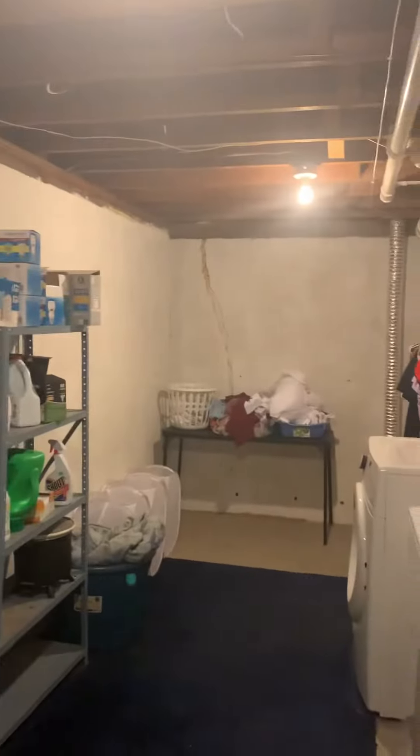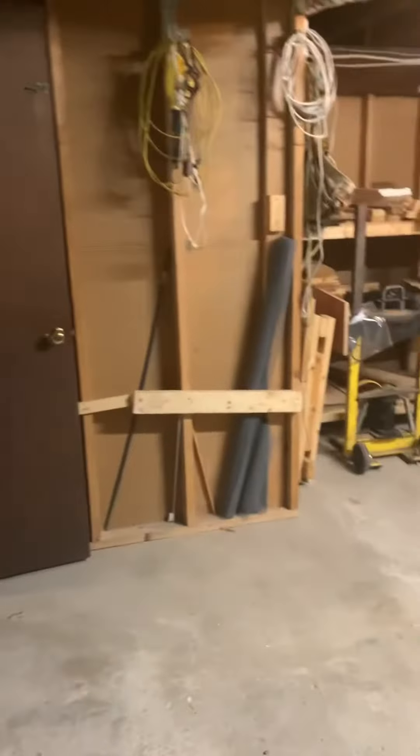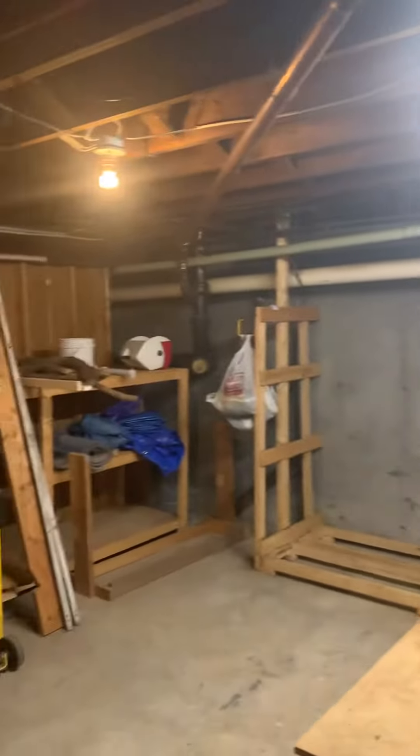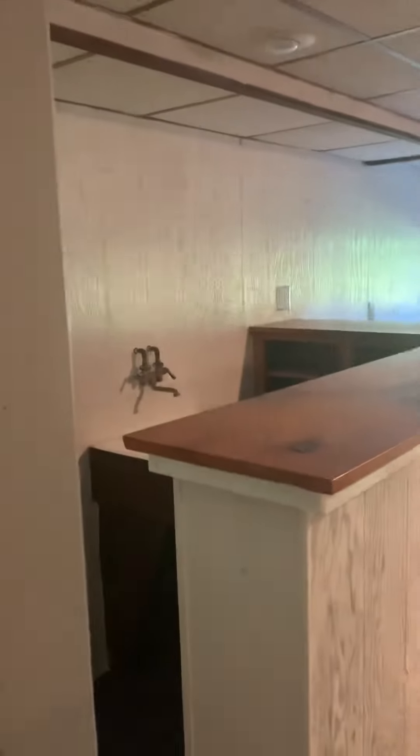Here's the basement — washer, dryer, air tank, water heater, not that old. You come into a workshop for the basement, and here's the bar right here.